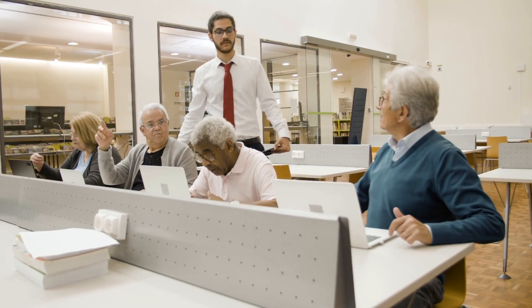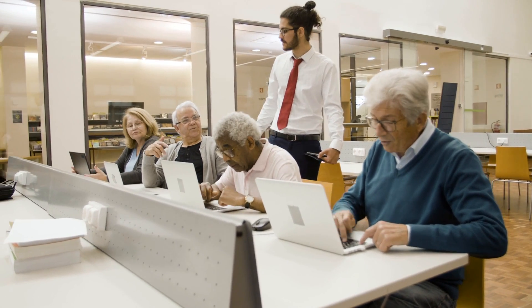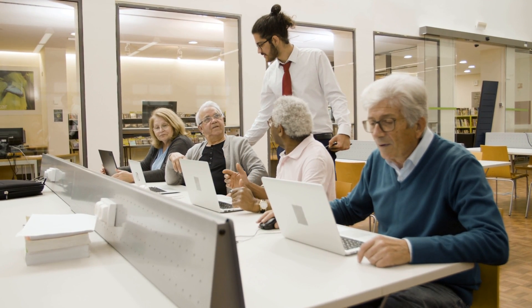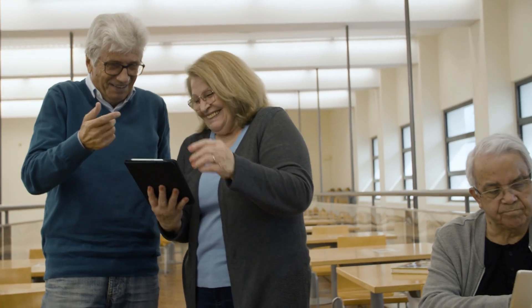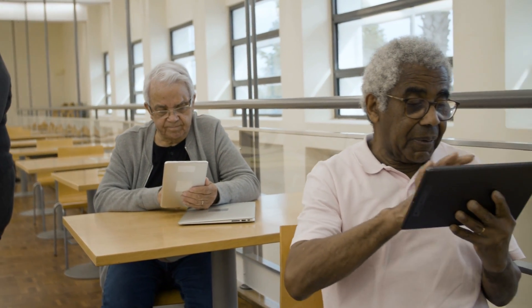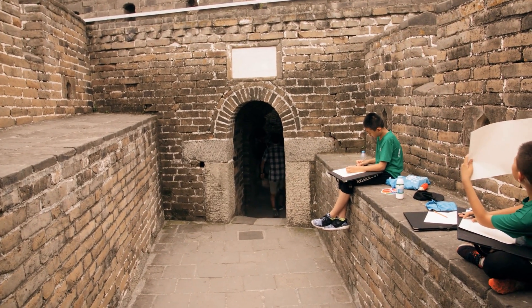Hey, what's up everyone? Mark here with Blue Moo. And today we're diving into something that I know a lot of you have been asking about. We're looking at the best laptops for engineering students. Now, if you're an engineering student, you know that you need a machine that can handle all those demanding software programs and probably something that won't give up on you during those all-nighters, right?